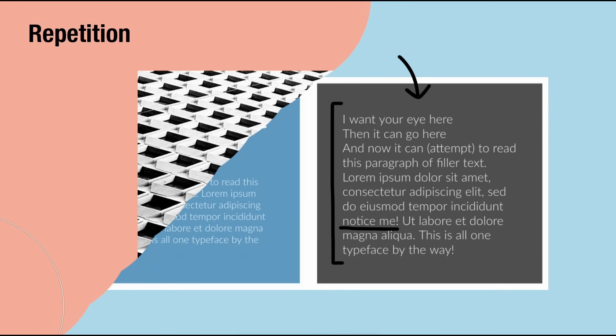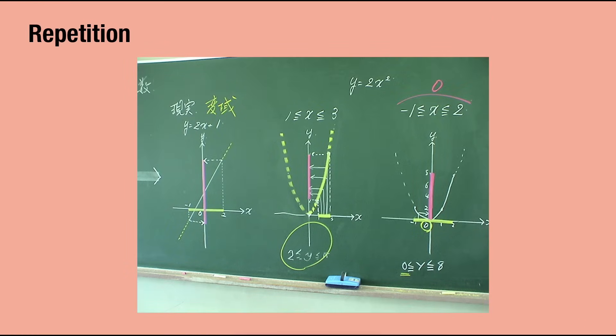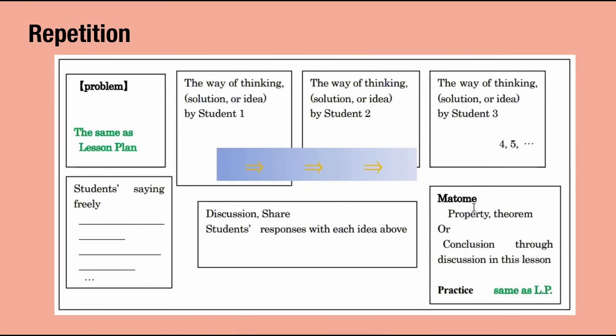Next, the principle of repetition is the repeated use of an element or principle of design. Teachers can create repetition by setting a color scheme for their board work, always using the same colors to highlight, emphasize, or box off areas of the board, or by using a consistent layout each day so that students know which areas of the board will generally hold certain types of information.